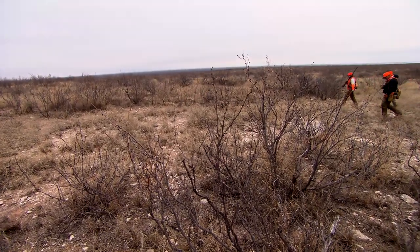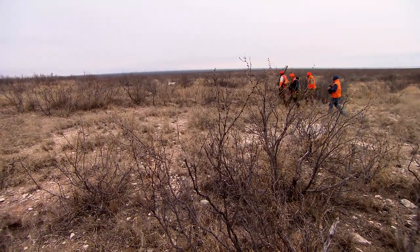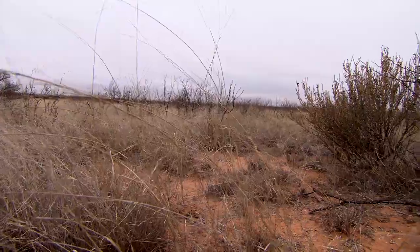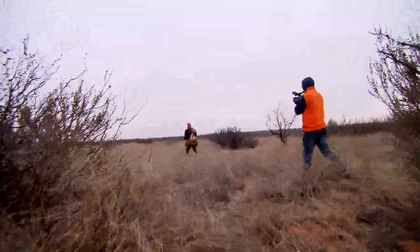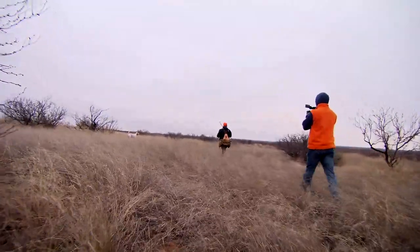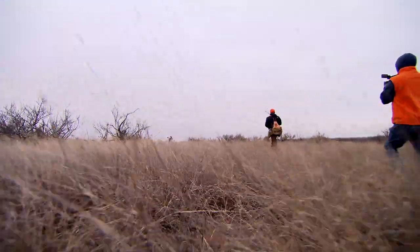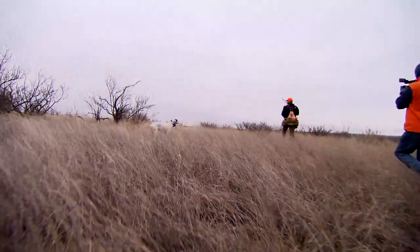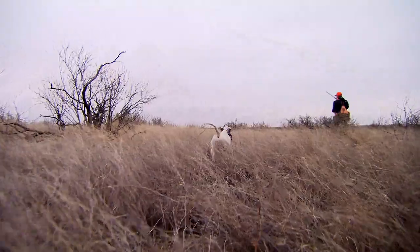Rayhan and Steve are not too far along into their first day of quail hunting here in West Texas, but already these birds are living up to their challenging reputation. Jack — whoa! We got eyes on that other dog. All the dogs up here. Down. Whoa! Come on up, Rayhan. There they go. There they go.